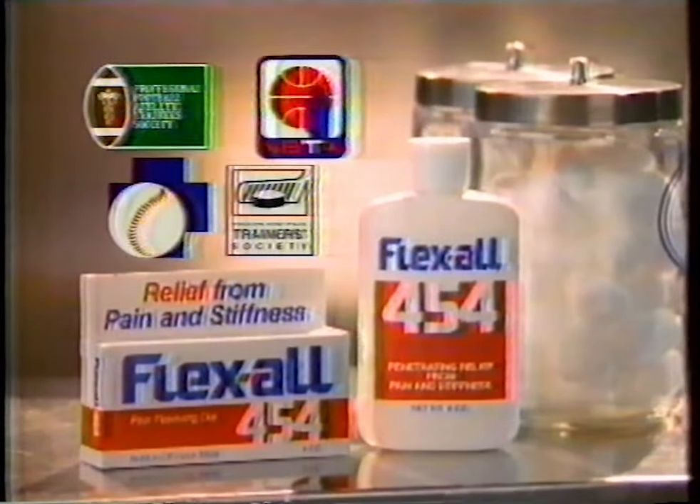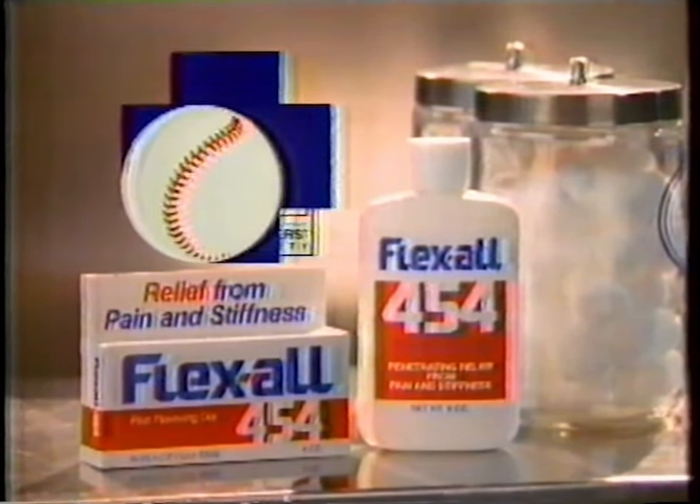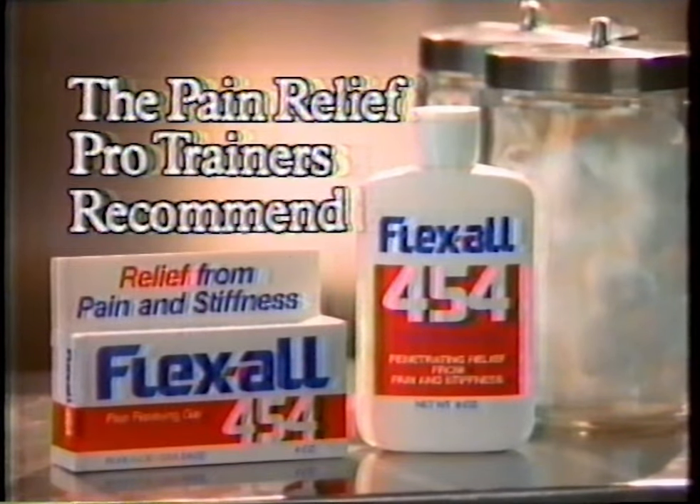I found a secret to my arthritis pain relief: Flexall 454. Endorsed by the trainers of professional football, basketball, baseball, and hockey. Now Flexall is available to the rest of us who live with pain. Flexall — the pain relief pro trainers recommend.